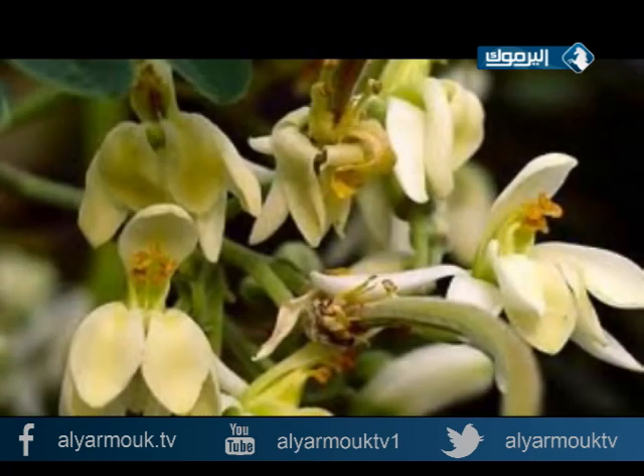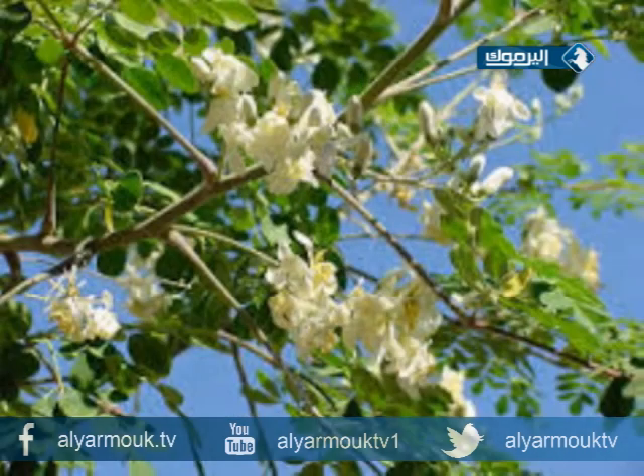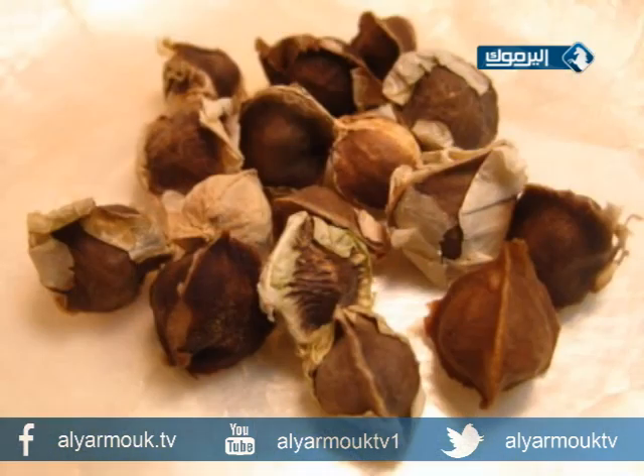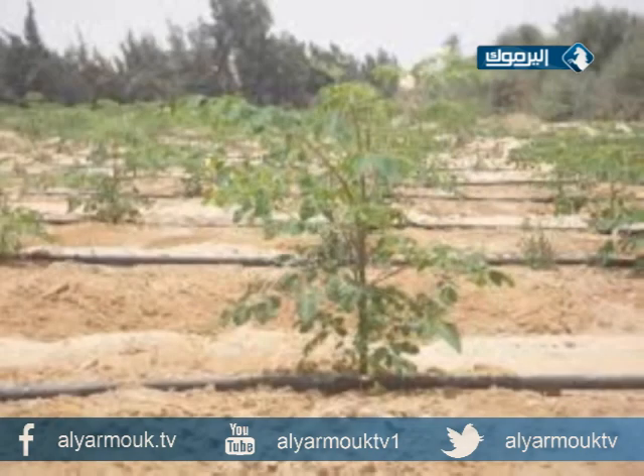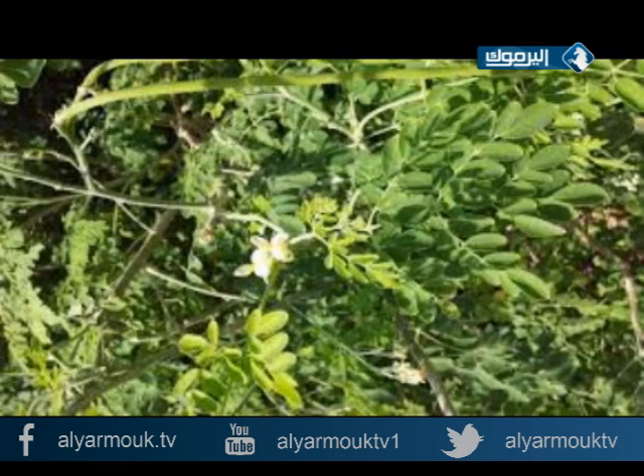يوجد 12 نوعاً من المورينغا، في بعضها أزهار تميل إلى الأصفر أو الكريمي. أشهرها شجرة المورينغا أوليفيرا، ومعناها المرتبطة بالزيت. البذرة لها إطار قشري أبيض يساعدها على الطيران في الهواء لمسافات بعيدة، وهذا سبب انتشار النبات في مناطق واسعة. ومن مميزات هذه الشجرة إنها تعيش في تربة قاحلة جافة ولا تحتاج الكثير من المياه.